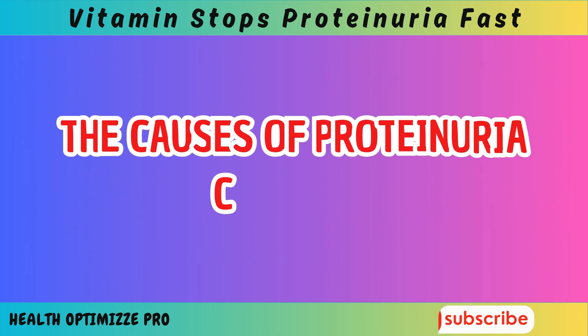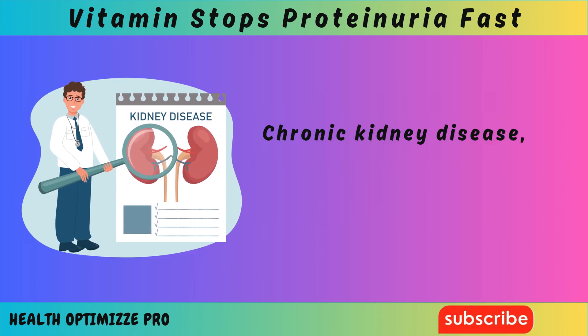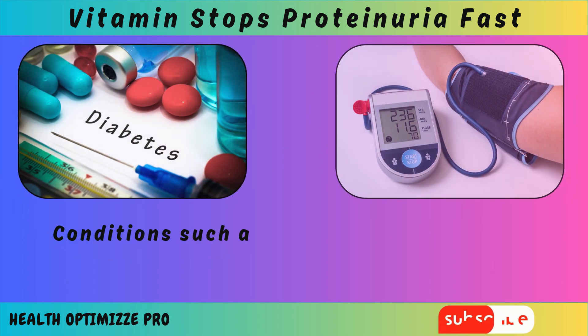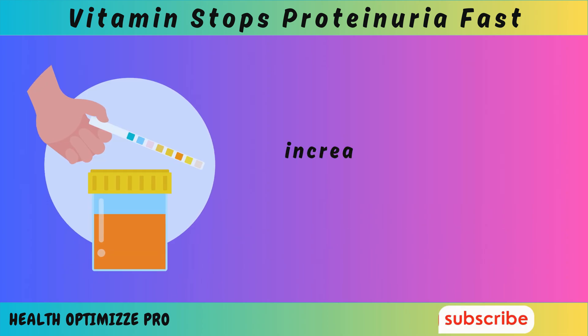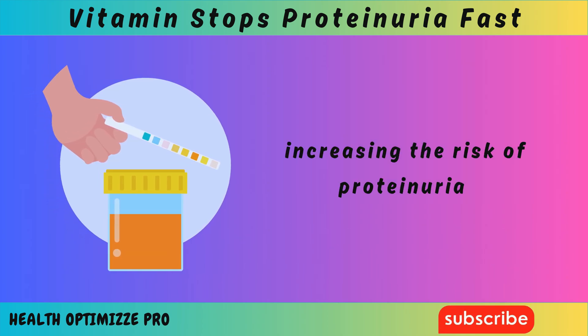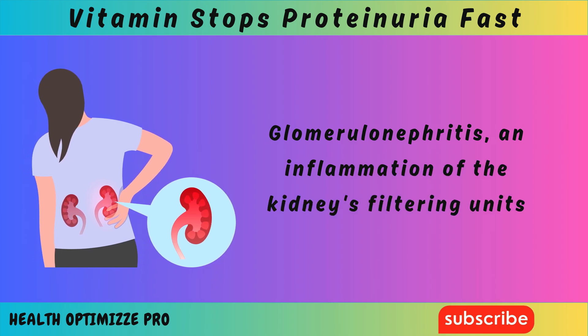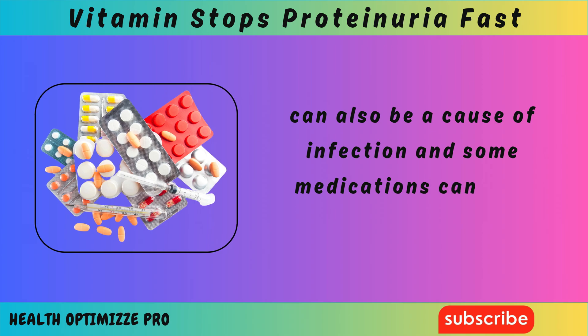The causes of proteinuria can vary. Chronic kidney disease, or CKD, is a major contributor. Conditions such as diabetes and high blood pressure can also lead to kidney damage, increasing the risk of proteinuria. Glomerulonephritis, an inflammation of the kidney's filtering units, can also be a cause. Infection and some medications can also play a role.